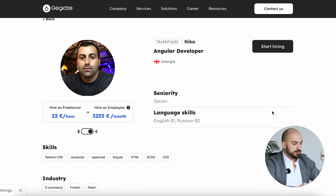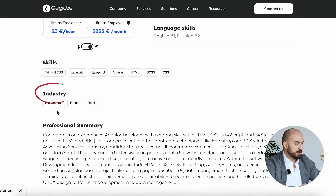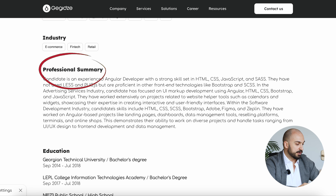Basically, you see his language skills — English B1, Russian B2 — his tech skills in TypeScript, JavaScript, and so on. The industries he's worked in: e-commerce, fintech, and retail. And a professional summary created by our HR team.